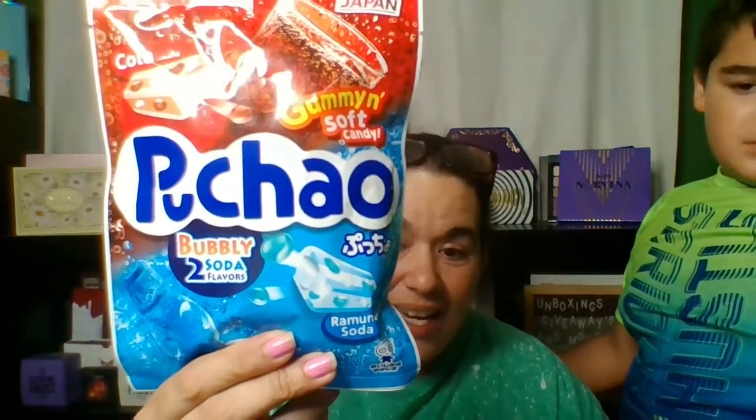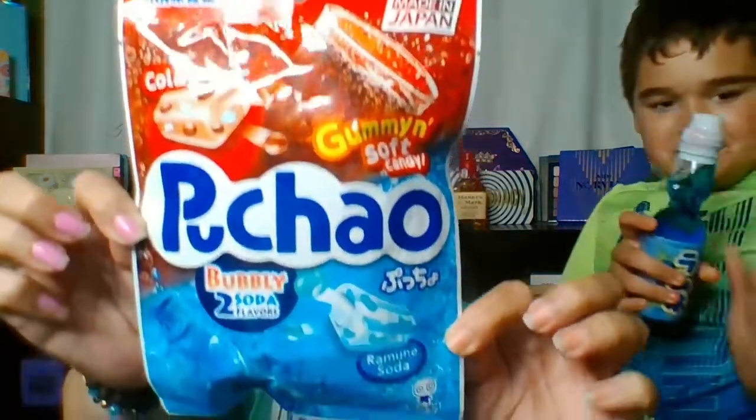There's a bubble gum flavor, and we also found they have a candy — a gummy fizzy candy from the Ramune flavor. This is a Japanese candy that gives you a fantastic combo of soda-flavored soft candy and gummies with fizzy tablets. So this is going to be interesting to try.